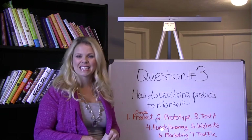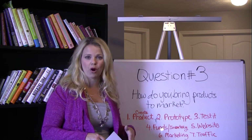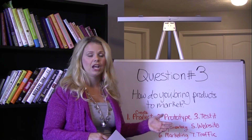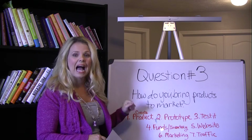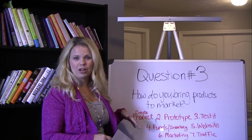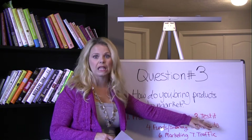Step three, you're going to test it. You actually give those samples to friends, family, and acquaintances. Have them try the product, and it's got to work. Your product has got to deliver the results that you claim it does, no matter what the product is — whether it's a book, a lip gloss like I had, a training program if you're a coach, or a speech if you're a speaker. Whatever your product is, it's got to work. It's got to deliver the results that you claim, so test it.